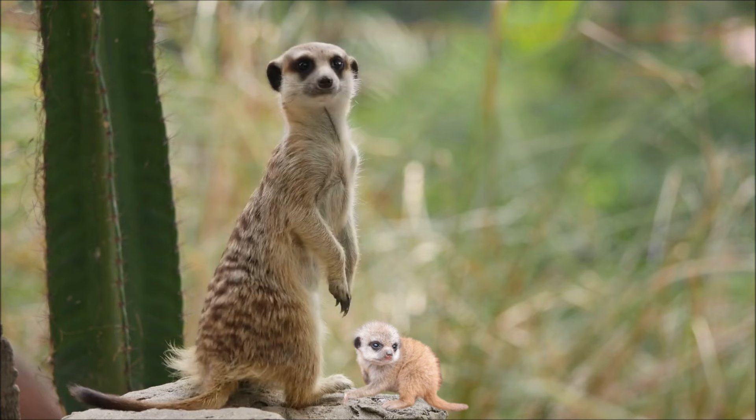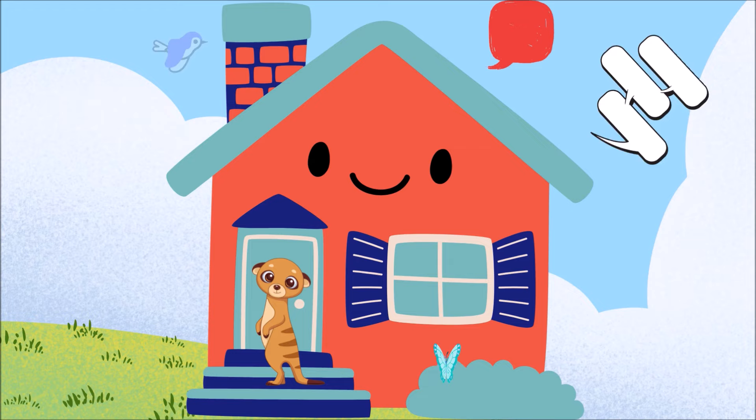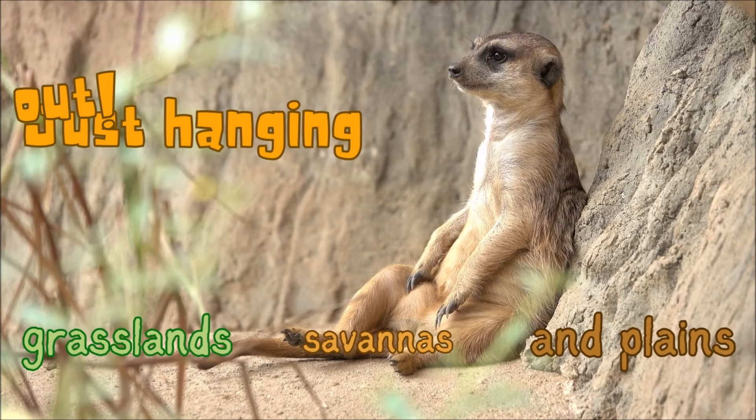The meerkat is a fun furry creature. They have a body length of about 30 centimeters and a tail. So where do they live? Their habitat is in southwest Africa. They like to hang in the grasslands, savannas and plains.